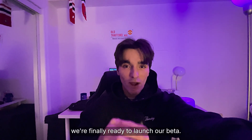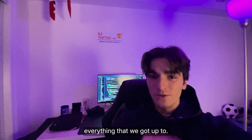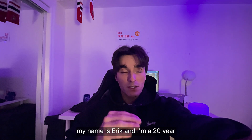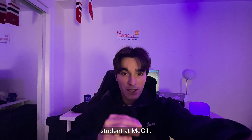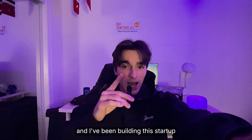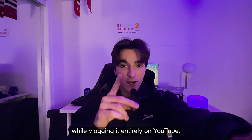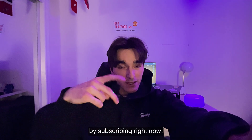But today, we're finally ready to launch our beta, so let me show you everything we got up to. If you're new here, my name is Eric, and I'm a 20-year-old computer engineering student at McGill. I've completed three internships with a fourth upcoming at Autodesk this winter, and I've been building this startup in my spare time while vlogging it entirely on YouTube.